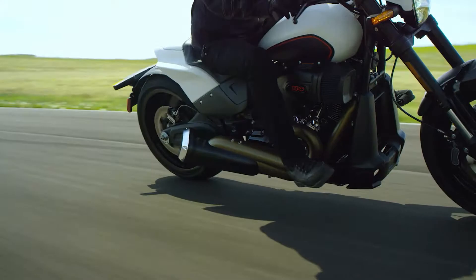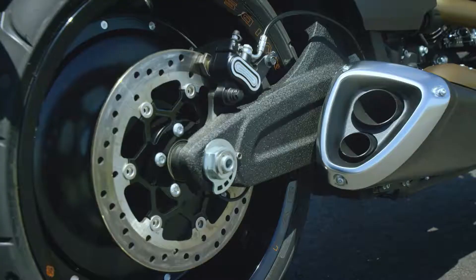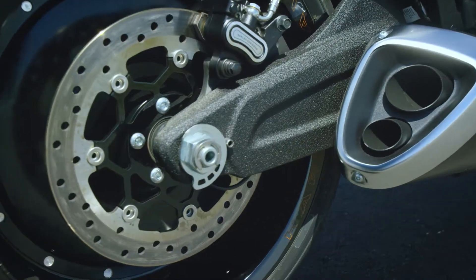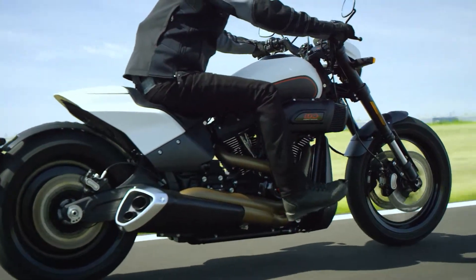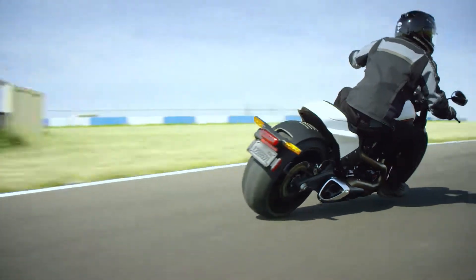We got a chance to take the swingarm and play it up as a design element that integrates this massive rear tire. We spent a lot of time sculpting the shape of the swingarm to make sure that not only were we achieving something that was visually beautiful, but that it actually functioned flawlessly as well.